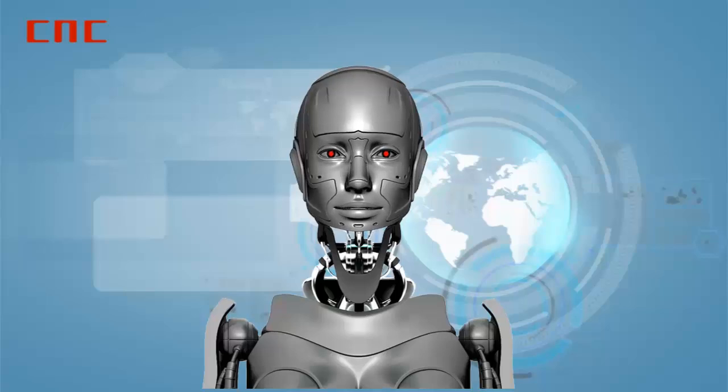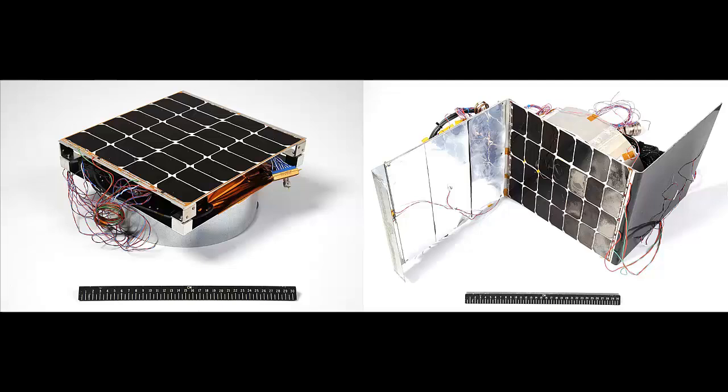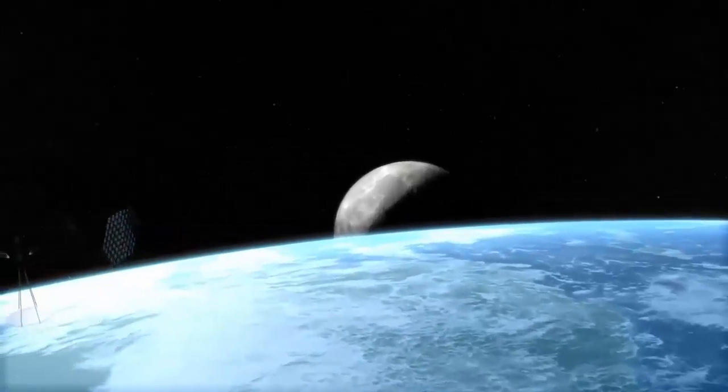Good evening. Tonight: getting unlimited solar energy from space — can it be done? Yes it can. The US Naval Research Laboratory is developing an innovative solar module which is capable of capturing solar energy, converting it to direct current, and transmitting it back to earth as a radio or microwave frequency.